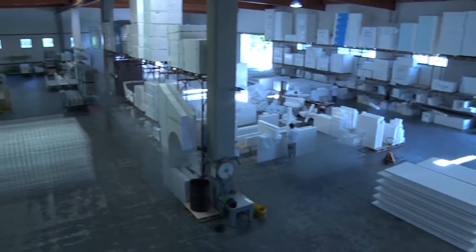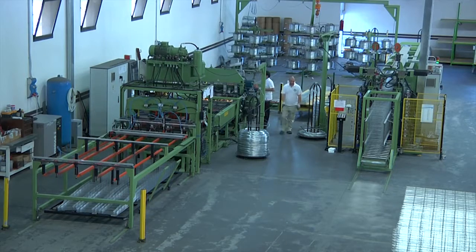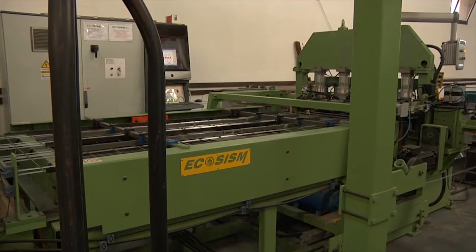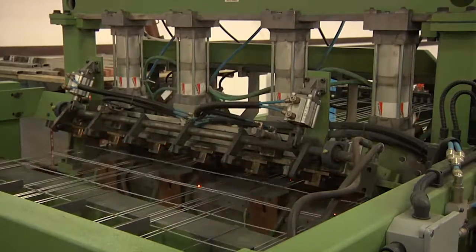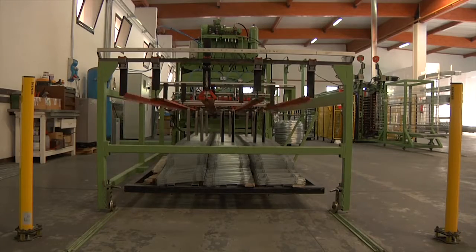The production of a module consists of welding galvanised steel wires shaped in a three-dimensional frame, in line with the requirements of the design. The welding is performed with Ecosysm's automatic electric welding system, specially conceived for this purpose and registered for exclusive use of our company.